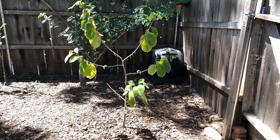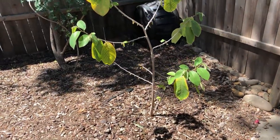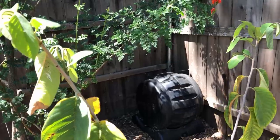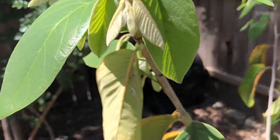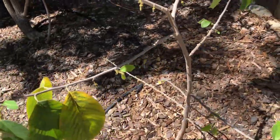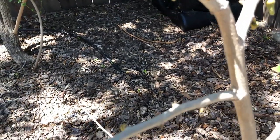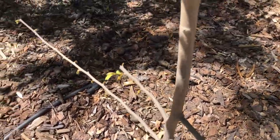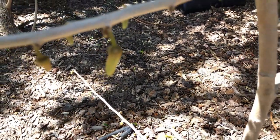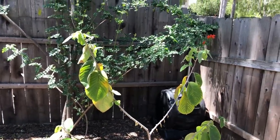The first tree is the Honey Heart Cherimoya. It's been planted about a year ago. The big leaves are last year's leaves and the new leaves are starting to grow. It has a lot of flowers, so we might even have some fruit. This looks like the first flower to open.